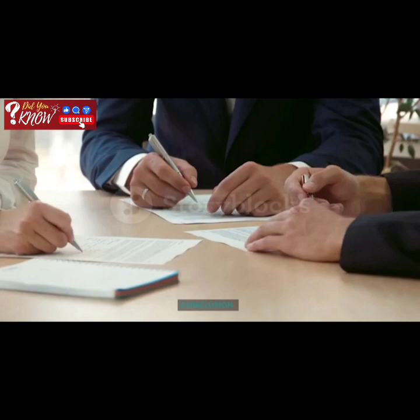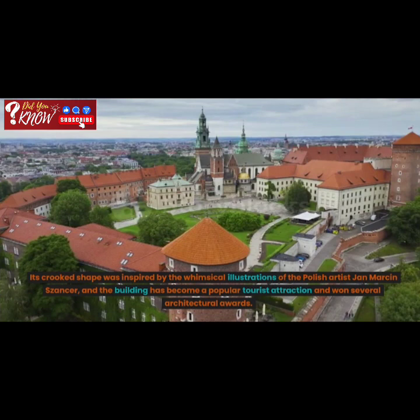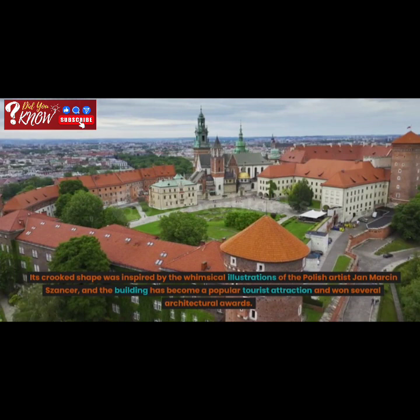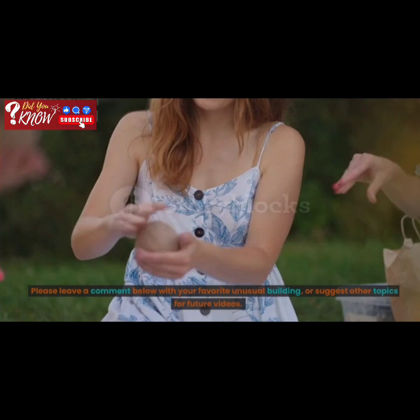In conclusion, we've explored the Crooked House, an unusual and fascinating building located in Sopot, Poland. Its crooked shape was inspired by the whimsical illustrations of the Polish artist January Marcin Schantzer, and the building has become a popular tourist attraction and won several architectural awards. We hope you enjoyed learning about the Crooked House and its fascinating stories and facts. Please leave a comment below with your favorite unusual building, or suggest other topics for future videos. Don't forget to like and subscribe to Did You Know for more fascinating content like this. Thanks for watching.